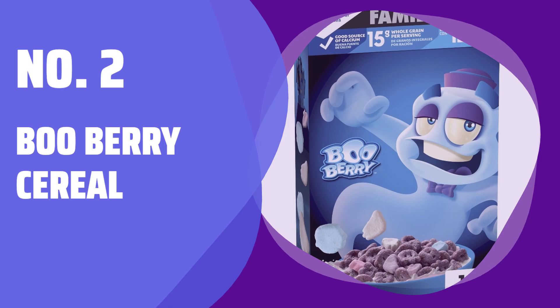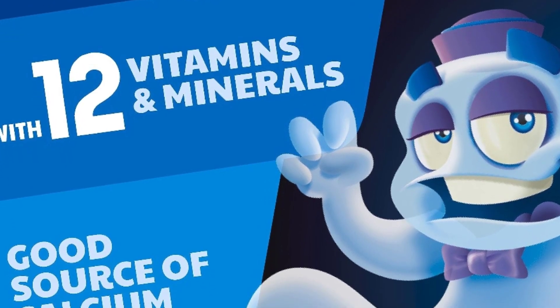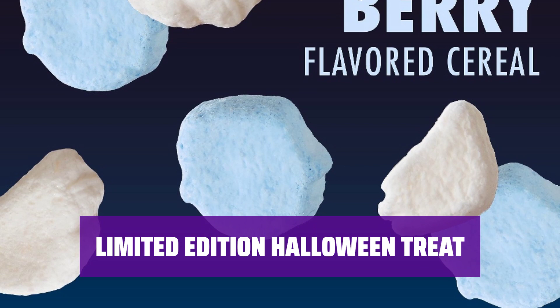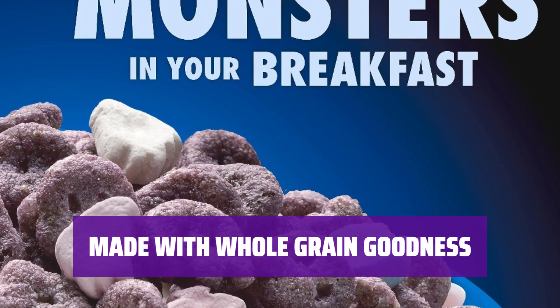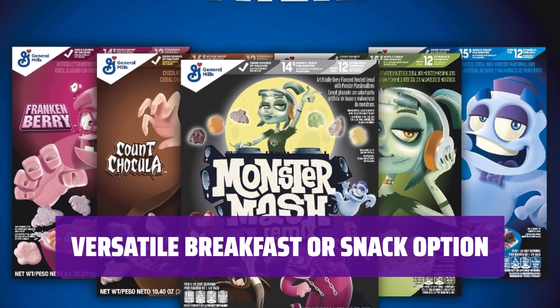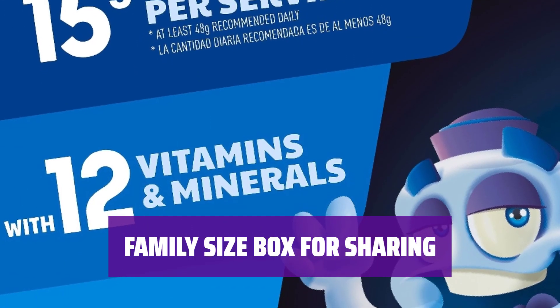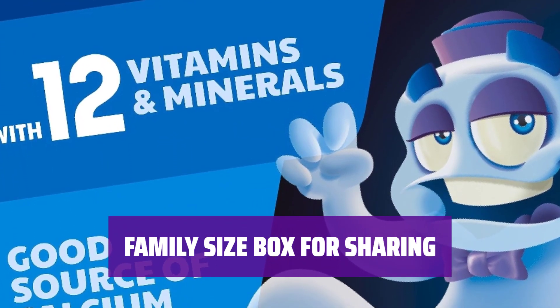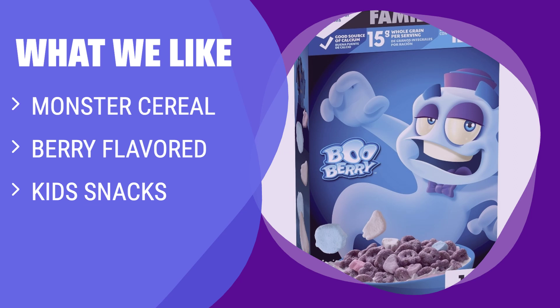Number 2: Boo Berry Cereal. Indulge in the spooky fun of Boo Berry Cereal, a nostalgic treat from General Mills Monster Cereals lineup. Get into the Halloween spirit with artificially berry-flavored frosted cereal and monster marshmallows. Fuel your day with 15g of whole grain and 12 essential vitamins and minerals in every serving. Enjoy Boo Berry Cereal as a fabulously tasty breakfast or snack, perfect for kids and Halloween parties. Treat your family to the fun of General Mills Boo Berry Cereal in this 16-ounce box. What We Like: a berry-flavored cereal with monster marshmallows — if you are looking for a fabulously tasty breakfast option or kids' snacks with whole grain, you should consider this.